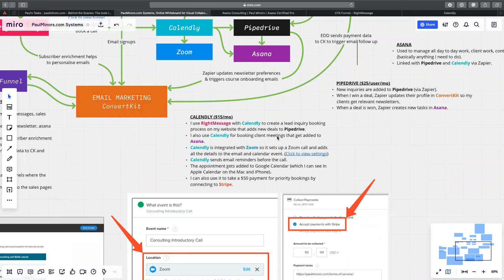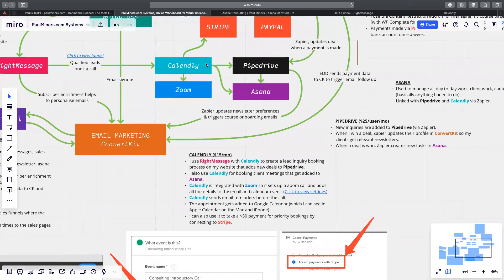I also use Calendly to schedule time with existing clients, not just new leads. Those bookings also get added to my Asana account through Zapier. So if I'm working with Dave and he books a one-on-one, that creates a task for me in Asana. It's a way to track my calls in my task management system. Sometimes somebody will email me before an appointment with questions — I can add those to the task in Asana so I've got my notes there as well.